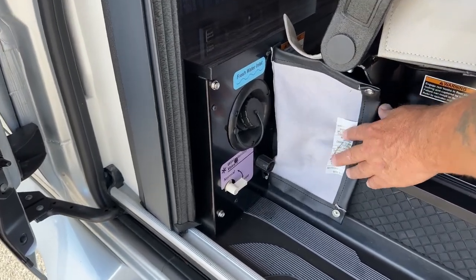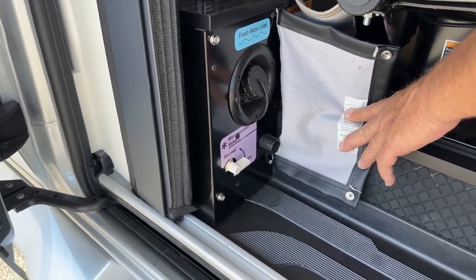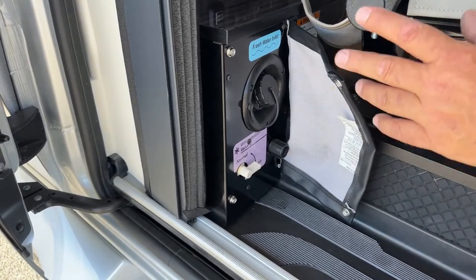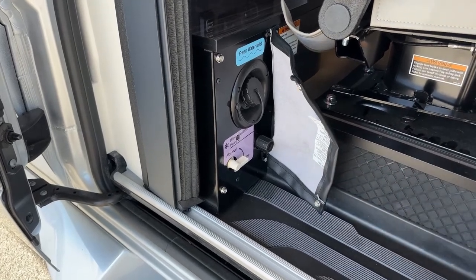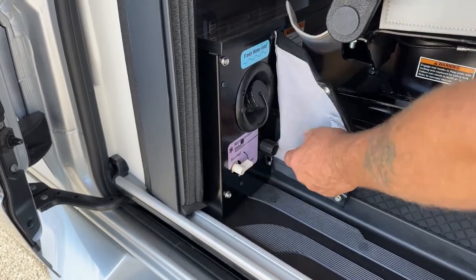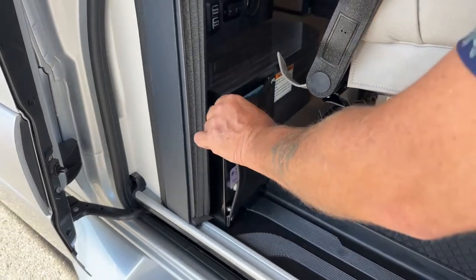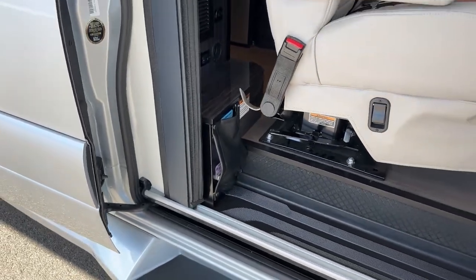If you want to winterize yourself — which I'm a big fan of, instead of spending money bringing it to a dealership — you can do it yourself in a matter of minutes. This entire unit can be winterized with one gallon of antifreeze, about five or six dollars. Just turn this to the winterized position, a hose connects here and drops into a jug of antifreeze. Now it's drawing from the jug instead of the freshwater tank. Coupled with draining your freshwater tank, it's fast and easy to winterize.